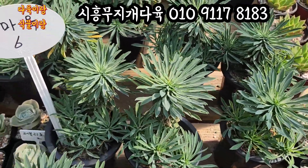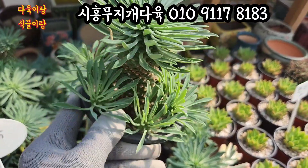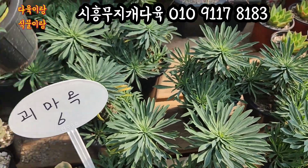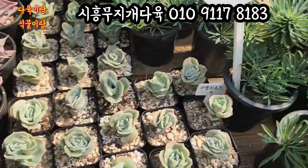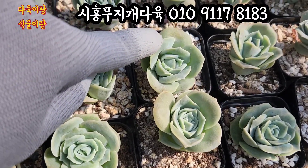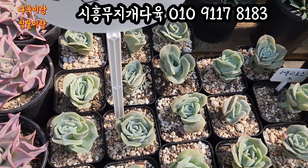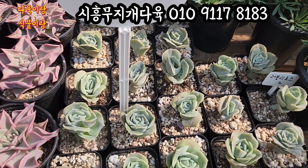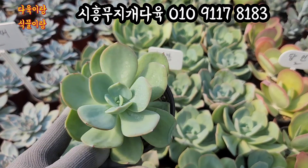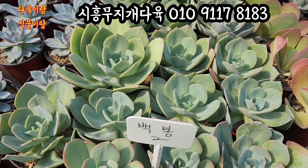괴마옥입니다. 오늘 추가 입고한 아이, 요 아이들은 6,000원씩 올려드릴게요. 아주 건강한 아이입니다. 요렇게 자구들도 많이 달려있는 괴마옥 6,000원에 올려드리겠습니다. 10cm 풀분에 심어져 있는 아이들이에요. 여기 러블리로즈 2,000원입니다. 묵어가지고 요렇게 색감이 많이 갈색으로 됐죠. 요 아이 2,000원에 올려드릴게요. 백봉 2,000원에 올려드릴게요. 라인이 너무 예쁘게 그린 아이예요. 오늘 요 아이들 다 2,000원에 올려드릴게요.